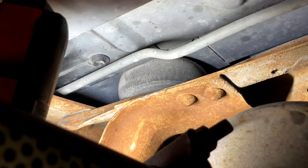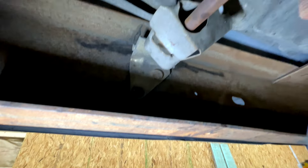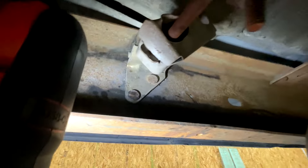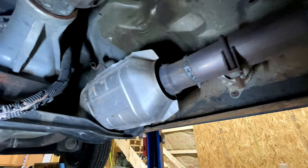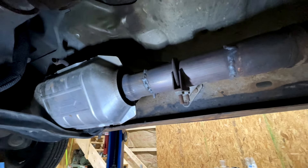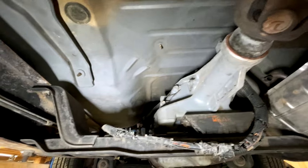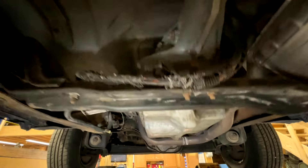The cab mount bushing looks squished more than it should be, so cab mounts are probably a must. The exhaust hanging bracket is still gold anodized from the factory with no surface rust — amazing. They did put a new catalytic converter on at some point, not the most professional install but it's done. The truck even still has the factory heat shielding on the muffler, which is great.